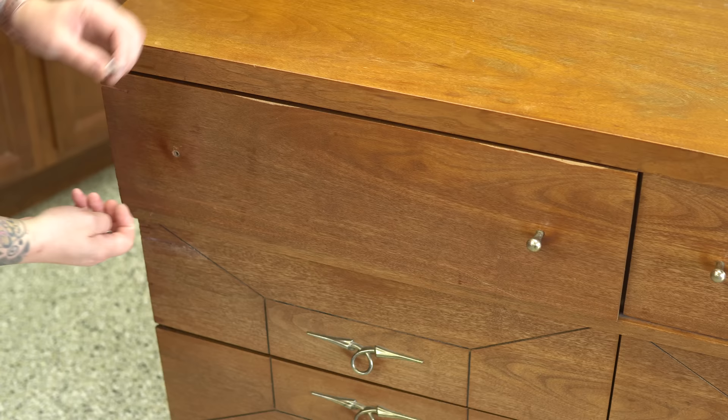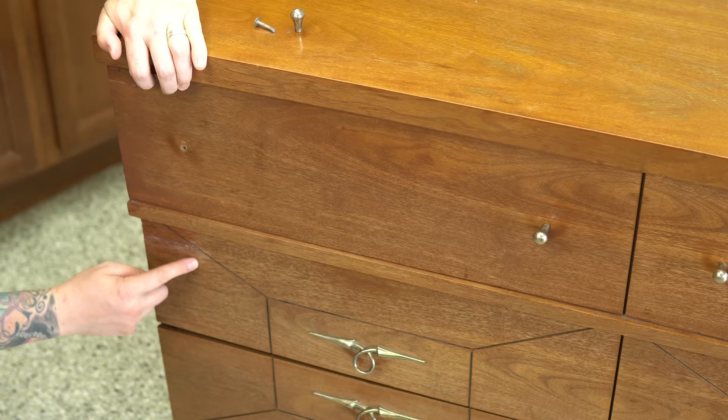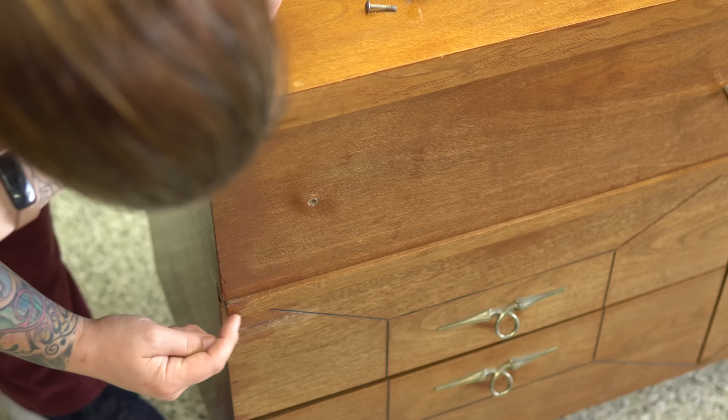As I'm running my hand along here I can actually feel ridges and ripples in the finish so it's quite dried out and brittle. The color is not consistent and it looks like someone has tried to glue in some of these patches before and then cover it up with stain, and it just didn't work out very well.